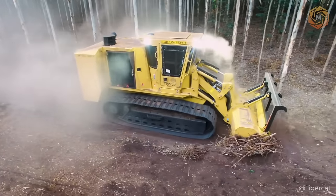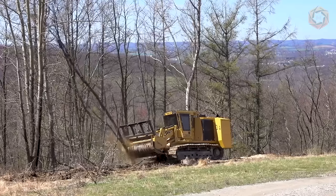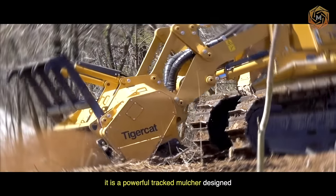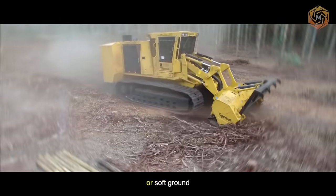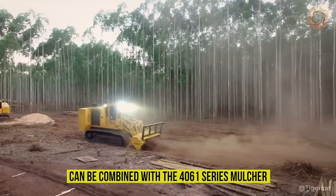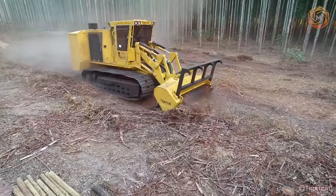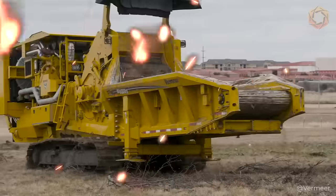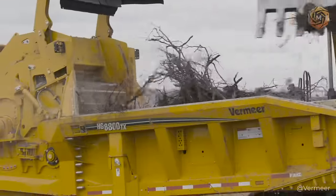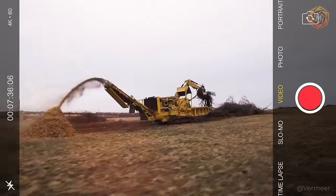Large-scale land clearing initiatives benefit greatly from mulchers such as the TigerCat 480B — a machine that can easily cope with difficult forest terrain and dense vegetation. It is a powerful track mulcher designed for demanding work cycles on rough terrain or soft ground, ideal for large-scale land clearing and right-of-way clearing. The 480B mulcher can be combined with the 4061 series mulcher head as a complete TigerCat solution. In such demanding land clearing operations, the powerful Vermeer HG series grinder is also a must-have, with its rugged design making it suitable for all large-scale land clearing, municipal waste processing, and composting operations.